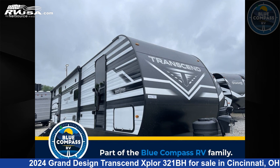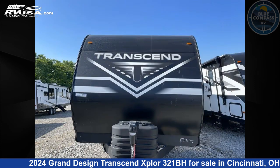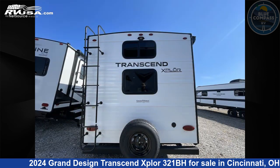This 2024 Grand Design Transcend Explore 321BH is a travel trailer RV. It is located in Cincinnati, Ohio 45251, and is offered for sale by Blue Compass RV Cincinnati. Click the link in the video description to visit RVUSA.com and see more photos as well as the current price.